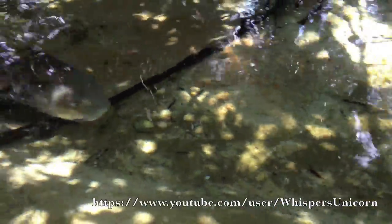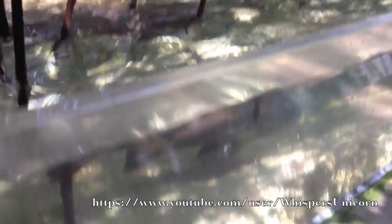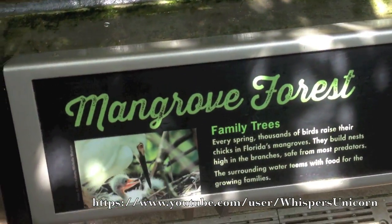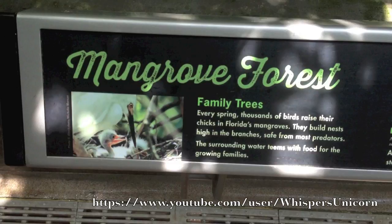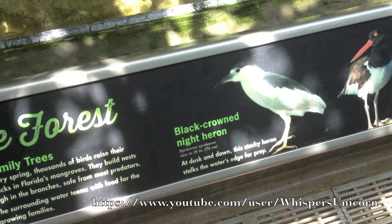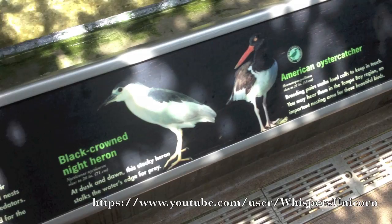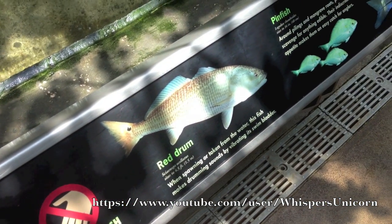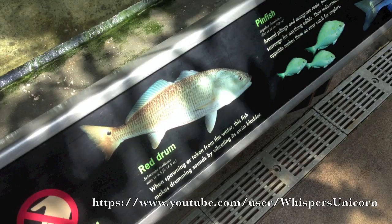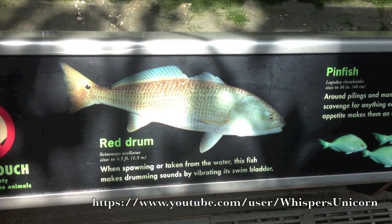And what you'll notice is the mangrove forest. These are mangrove trees, and every spring thousands of birds raise their chicks in Florida's mangroves. They build nests high in the branches, safe from most predators. Their surrounding water teems with food for the growing families. What you are seeing is ducks and the black-crowned night heron, the American oystercatcher, the red drumfish, and those tiny little fish — those are going to be pinfish. You'll see those quite often in Florida waters.